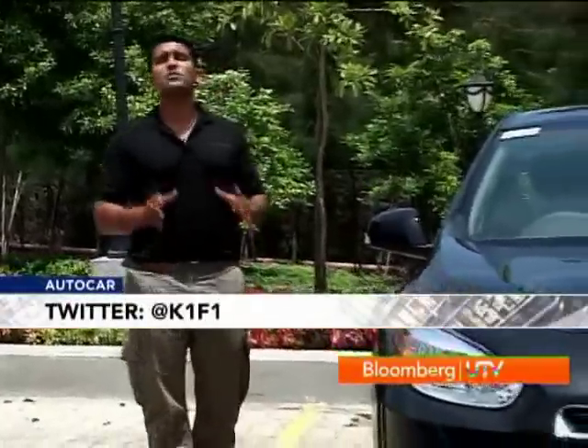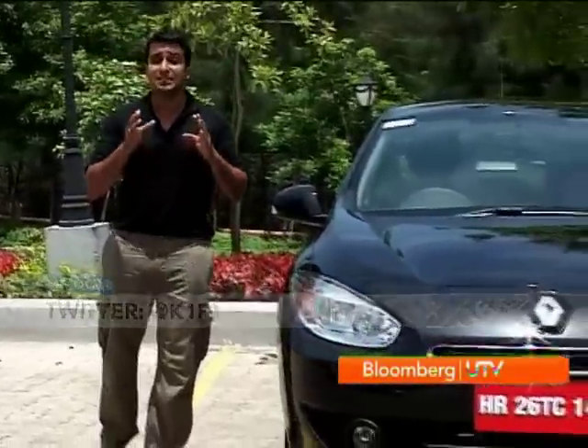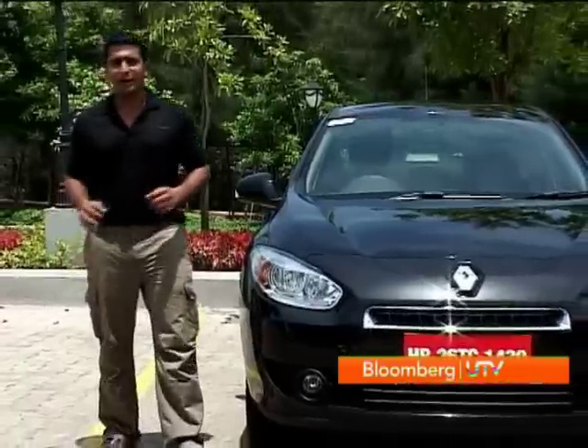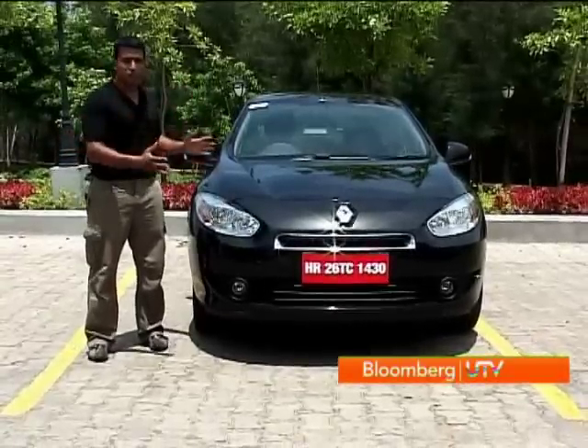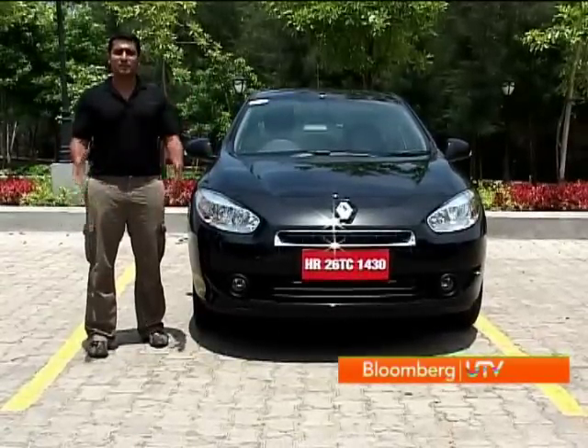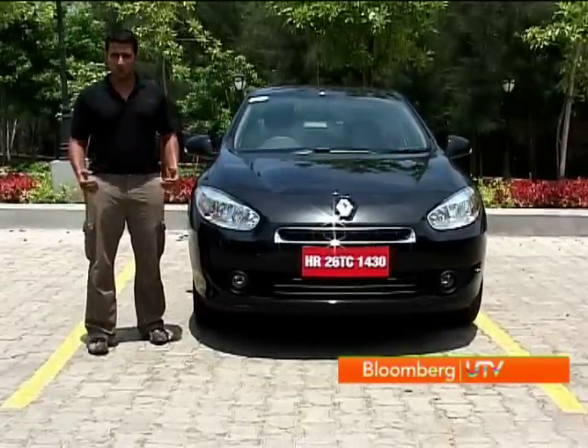It's time for Renault's second innings in the Indian market. They're going to be going solo this time around and they have a brave new plan for the Indian market which involves five new cars to be launched in the next year and a half. Starting off with Renault's all new image, which is bold and more luxurious, is this new car — the Renault Fluence — and this is the one we're going to be test driving today.